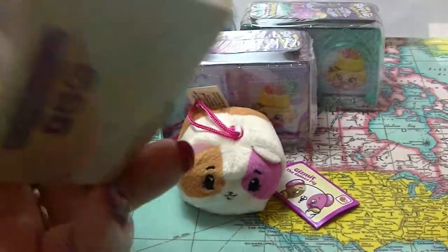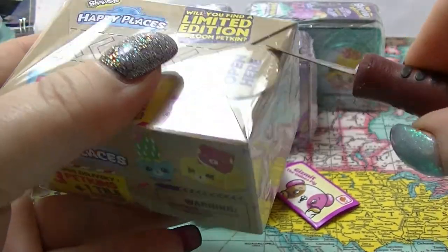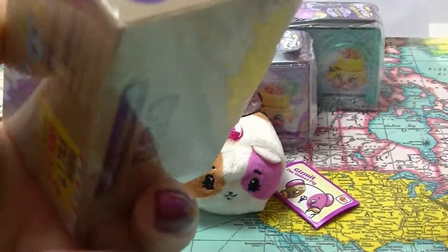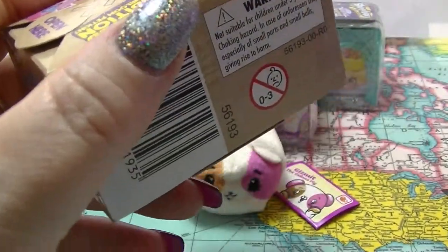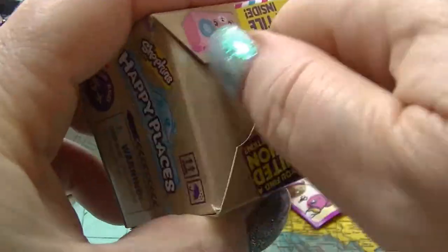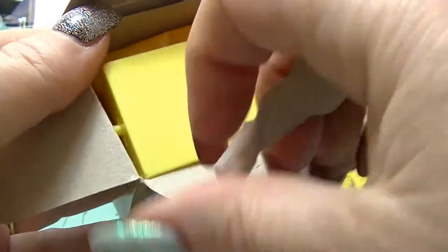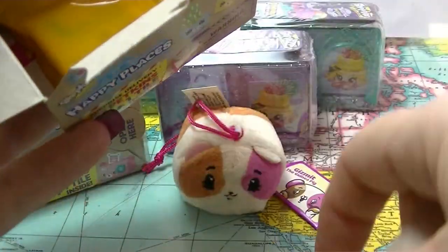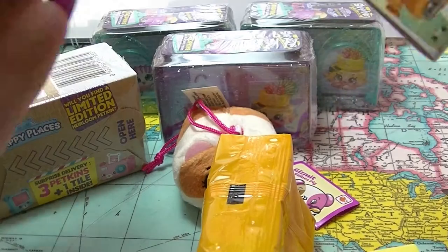Next, I think we will go with these Petkins Happy Places. Take off the plastic. And with all of these, you get a tile that you can draw together to make a display. And you get your things, and you get your checklist.